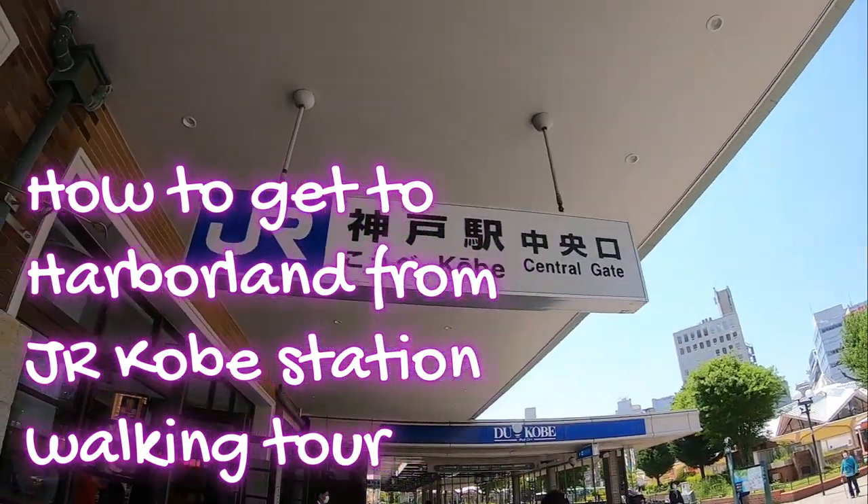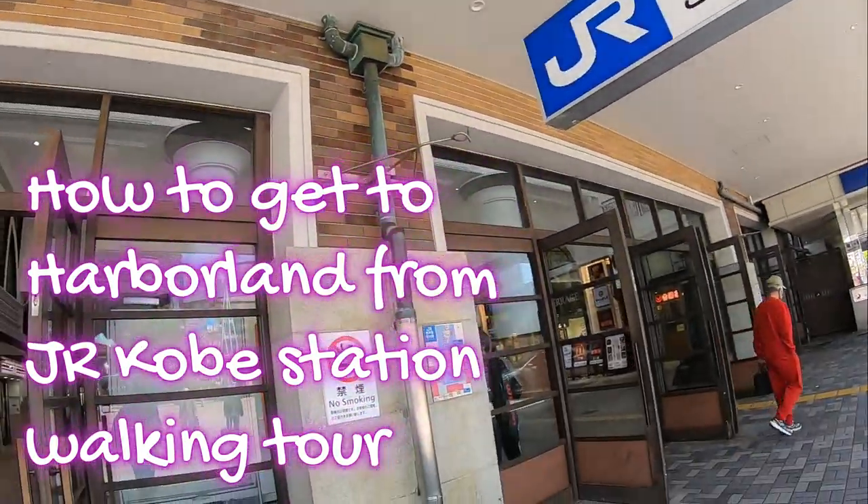From Kobe Central Gate, this is JR. I'm going to show you how to get to Harborland.